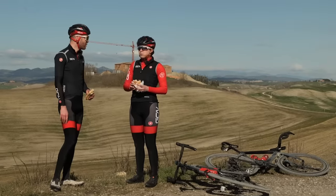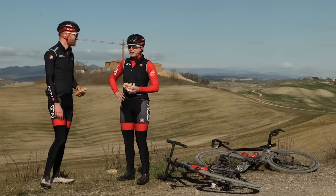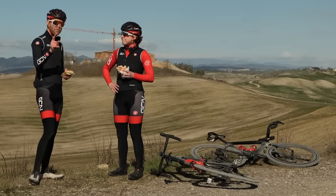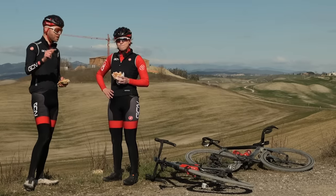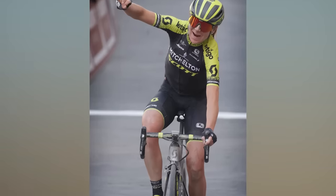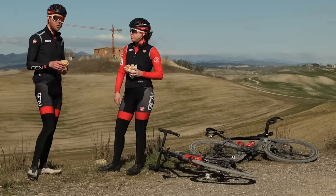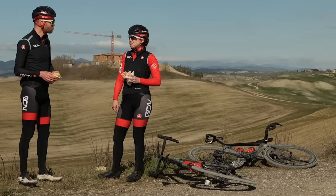With 70K to go, Manon admits she's felt better but is determined to finish — powered by a panini. A few Strade Bianche facts: the most prolific men's winner is Fabian Cancellara, though he won it before it became a UCI Pro race. The most prolific women's winner is Annemiek van Vleuten. Notably, 10 out of the last 14 editions have been won by a solo rider — which makes for exciting racing.